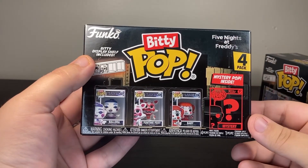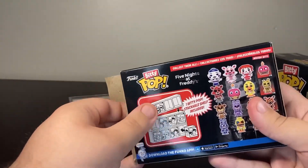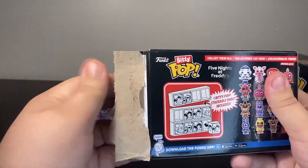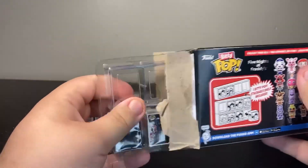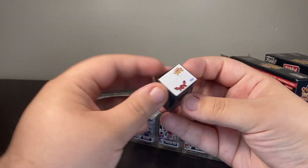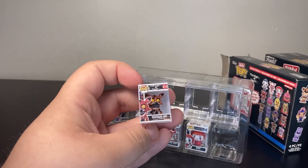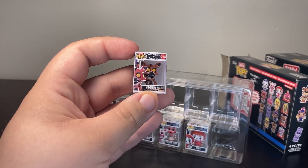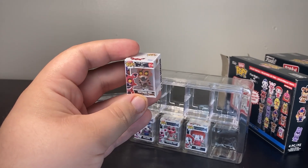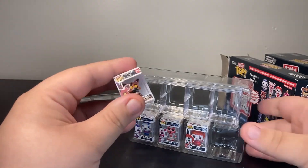This is very clearly a Sister Location box set, which I'm not complaining about — I like the Sister Location characters. Opening it up and I can already see who it is: Nightmare Foxy. For me the Nightmare animatronics are kind of hit and miss depending on the style they're rendered in. Nightmare Foxy is pretty good though — I like the exposed muzzle and the weathering looks great. Good job on Nightmare Foxy.